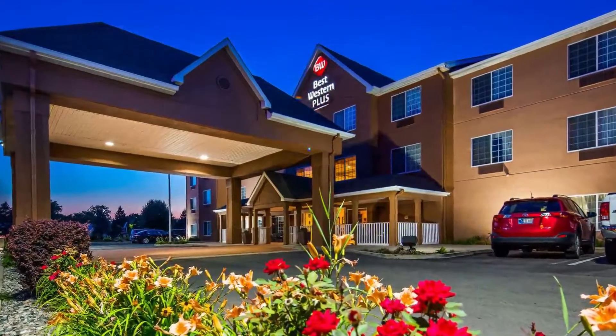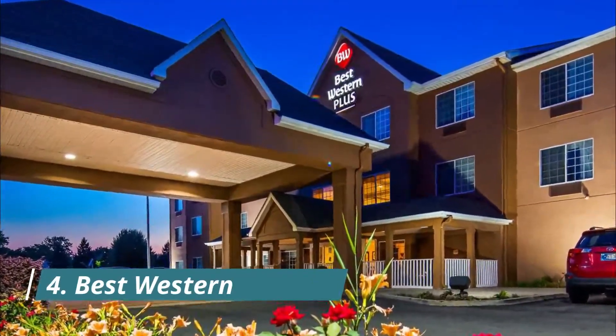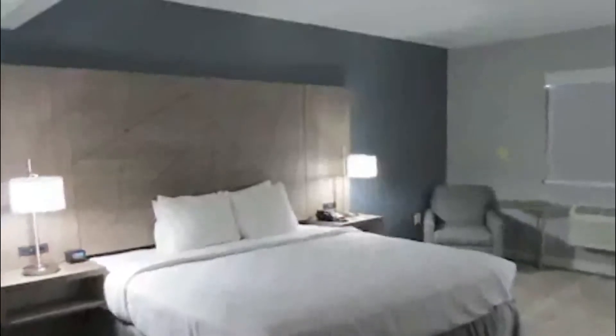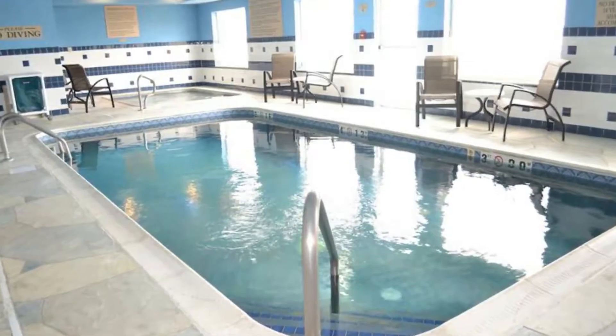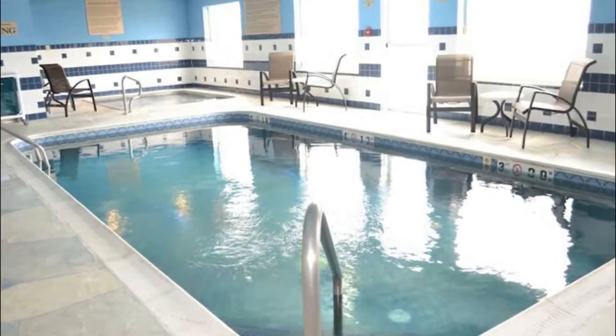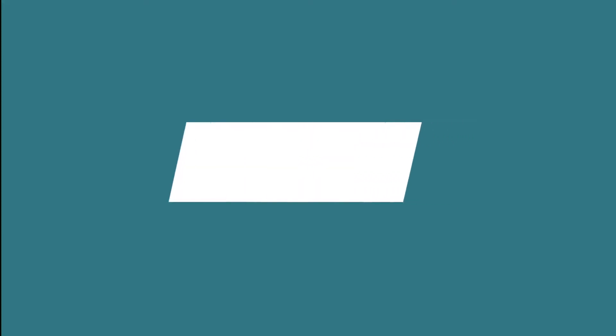Located in Fort Wayne, Indiana, just 11.3 kilometers from the Fort Wayne Children's Zoo, this hotel features an indoor pool. A complimentary full hot breakfast buffet is served daily, and free Wi-Fi is included in all guest rooms.